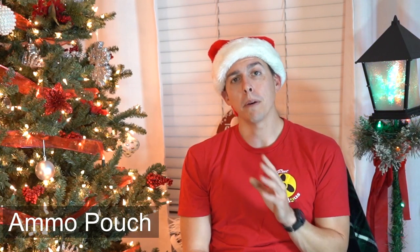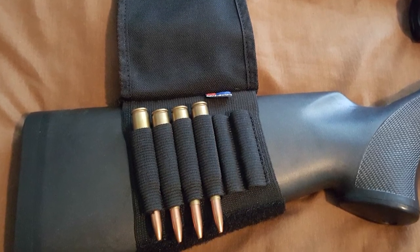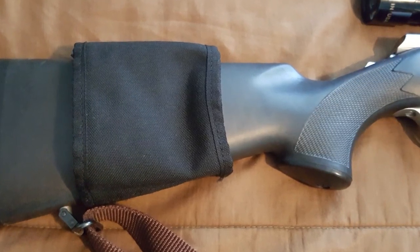The next one is an ammo pouch. I've been using these for several years and they come in really handy. You mount it on the butt of your rifle and put your ammo right there — no worrying about keeping track of bullets in your pants pocket or a box somewhere. I like the kind that has a flap over it, because over time the elastic loosens up and as you're walking to your stand the bullets can fall out. The flap keeps them secure so you always have your rounds ready.